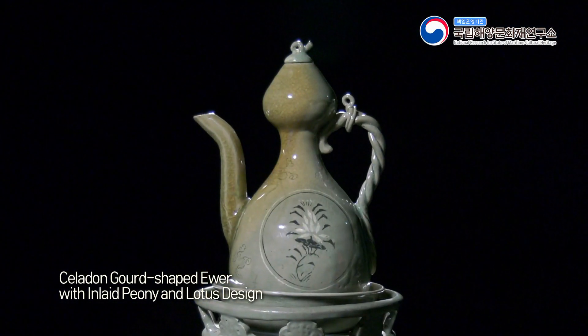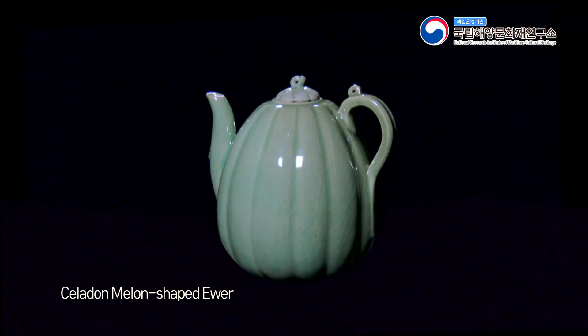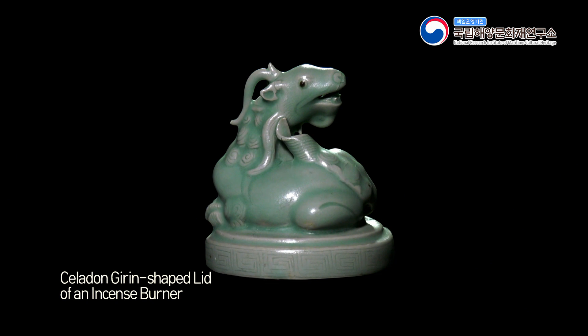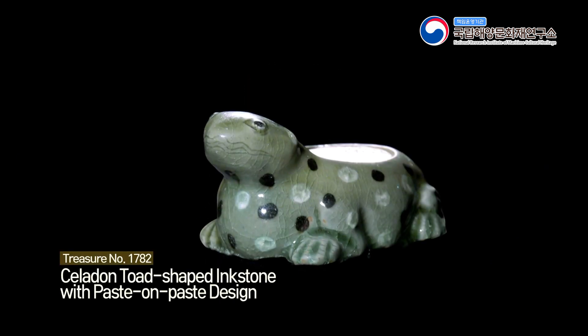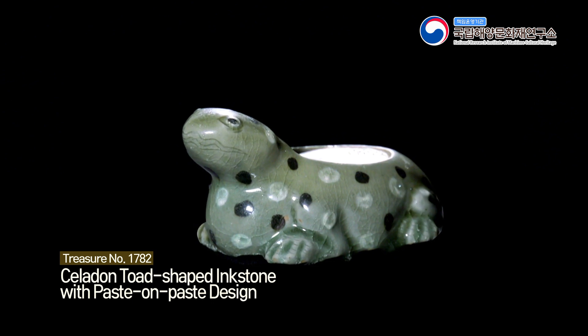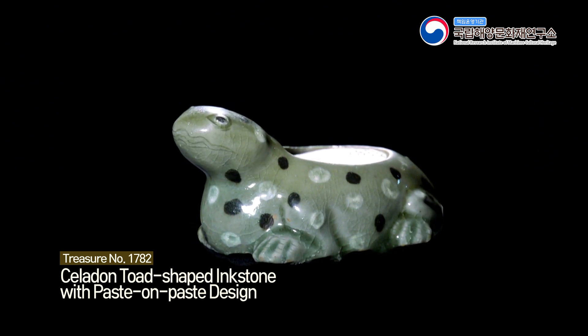Beauty of the Old Mysteries. Treasure No. 1782: Celadon Toad-shaped Inkstone with Paste-on-Paste Design.